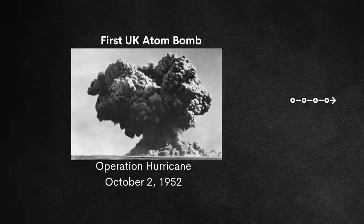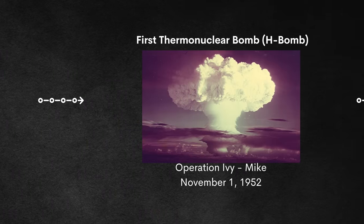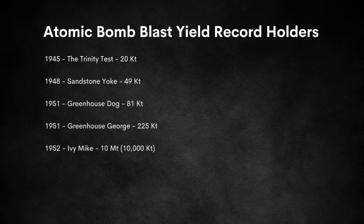The first successful thermonuclear test came on November 1st, 1952 with Operation Ivy test Mike. Ivy Mike was detonated over Enewetak Atoll and had an estimated blast yield of 10 megatons — 10,000 times larger than that 1-kiloton explosion we talked about earlier. Definitely our new record holder.